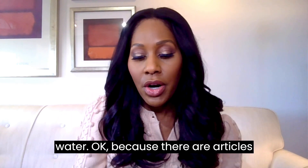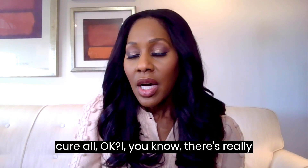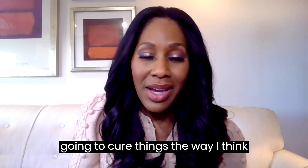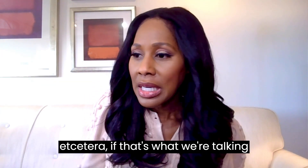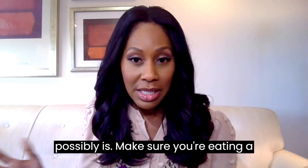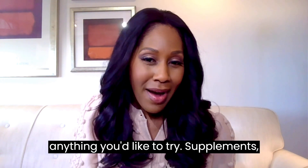Pineapple water — there are articles about it. My opinion is very similar to what I've already said: pineapple water is not a cure-all. There's really not one food or drink out there that's going to cure things the way we'd sometimes like to believe. I'm not even sure how much bromelain would actually be in pineapple water. If something sounds too good to be true, it possibly is. Make sure you're eating a well-rounded diet — that's honestly the most important thing. Talk to your doctor about any supplements you'd like to try.